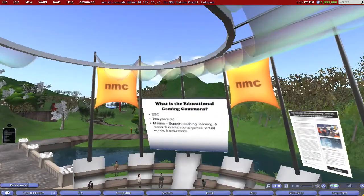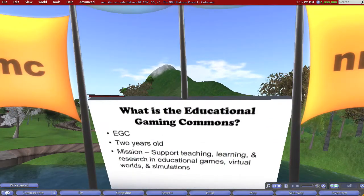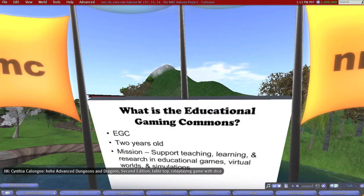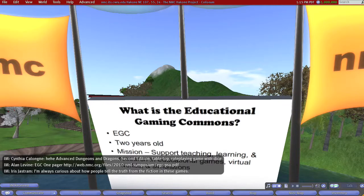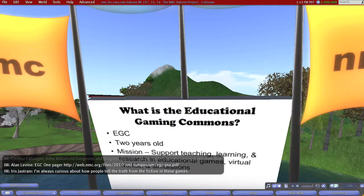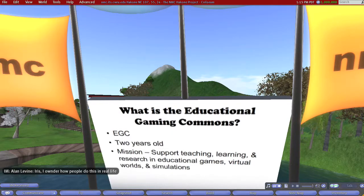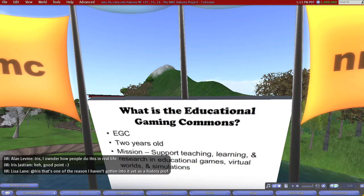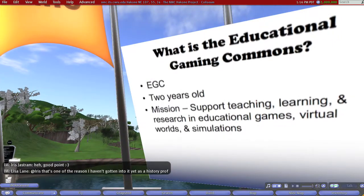Now we'll get to the meat of the presentation: What is the Educational Gaming Commons? Our acronym is EGC. We're about two years old, and our mission is supporting teaching, learning, and research with educational games, virtual worlds, and simulations. This whole thing started because a couple of colleagues started talking one day. I was working with a faculty member interested in developing a game, and my colleague was also working with a faculty member interested in using a simulation in the classroom. As we got talking, we realized there were a lot of similarities between our stories, and we also realized that these faculty members, even though they might be in adjacent buildings, were in different colleges and never talked to each other.